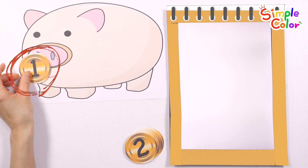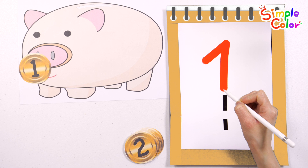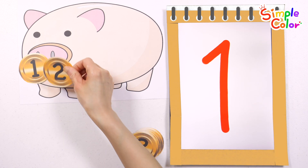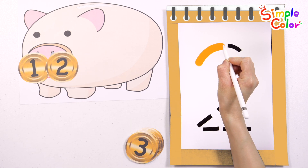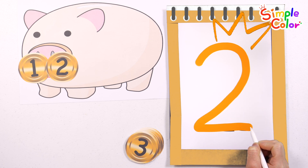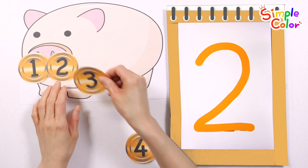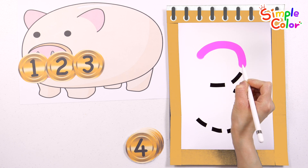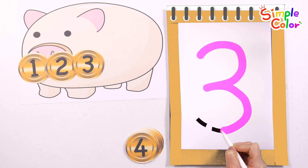1. Write the number 1 in red. 1. 2. Write the number 2 in orange. 2. 3. Shall we write the number 3 in pink? 3.